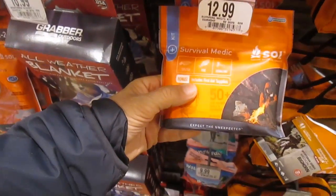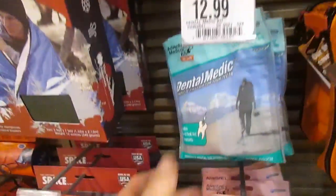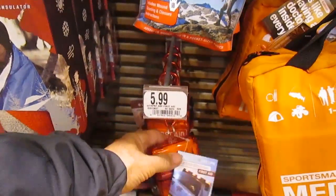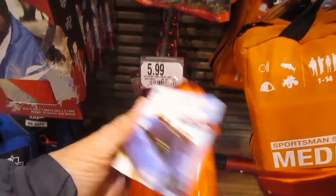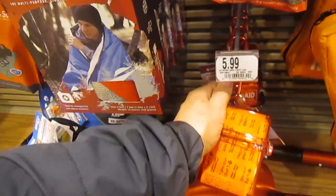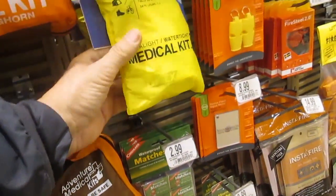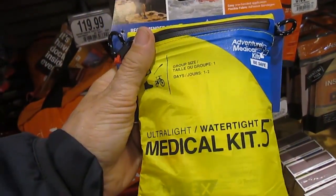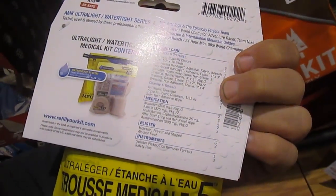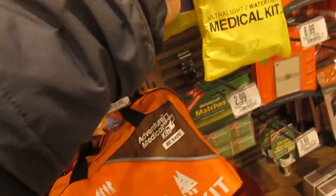$12.99 survival medic, dental medic, wound medic. Here's a little first aid kit in a little waterproof container - that's kind of neat. What's this ultralight medic kit? For camping and things - it's got quite a bit of things in it. That looks pretty good.